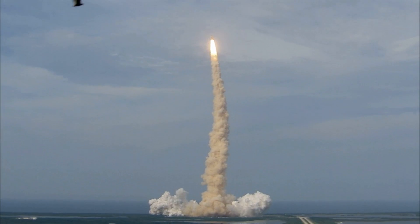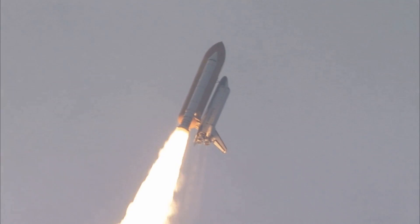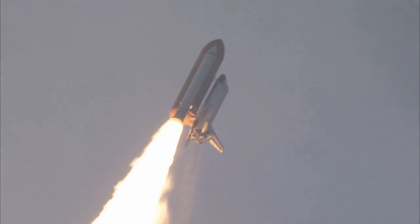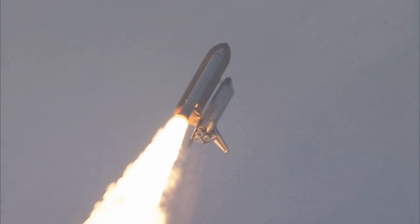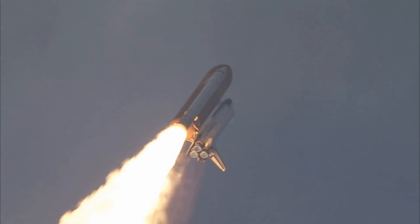This is Mission Control, Houston. Endeavour's roll maneuver is being completed. It's now going into a heads-down position on track for its flight to the International Space Station. Flying at 400 miles per hour, one mile in altitude and seven miles down range already from the Kennedy Space Center.